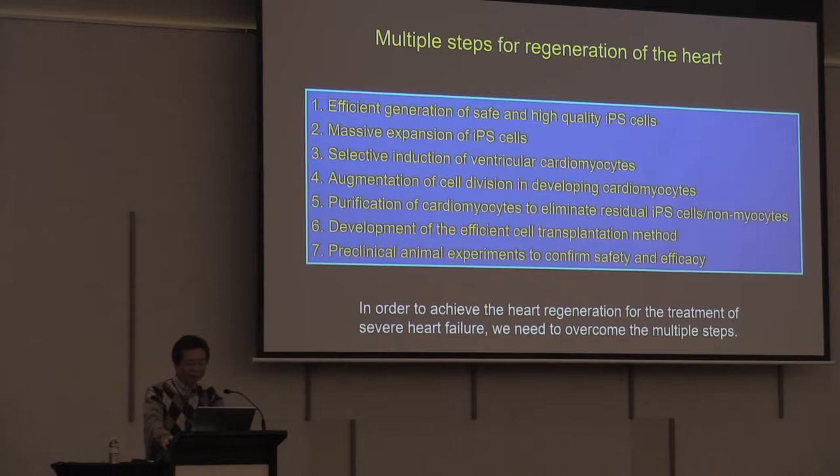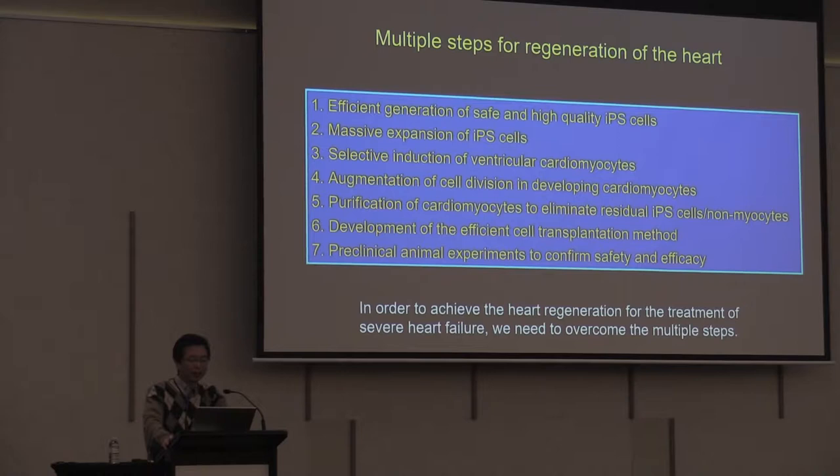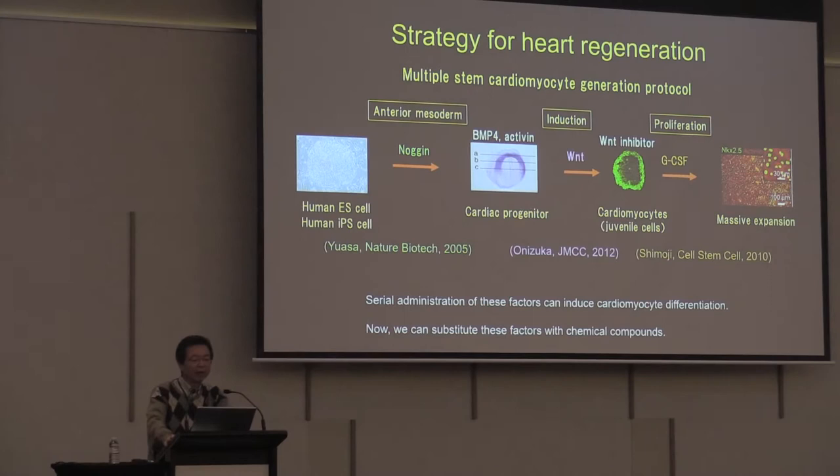In order to achieve heart regeneration for the treatment of severe heart failure, we need to overcome multiple steps. These include efficient generation of safe and high-quality iPS cells, massive expansion, selective induction of ventricular cardiomyocytes, augmentation of cell division in developing cardiomyocytes, and — most importantly — purification of cardiomyocytes to eliminate residual iPS cells or non-myocytes. We also need development of an efficient cell transplantation method and pre-clinical animal experiments to confirm safety and efficacy. We had overcome all of these steps and wanted to begin a clinical trial.